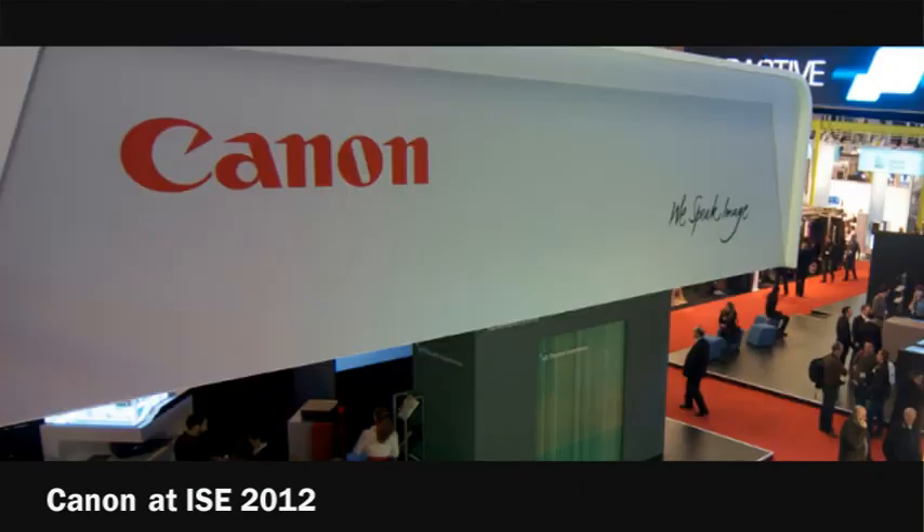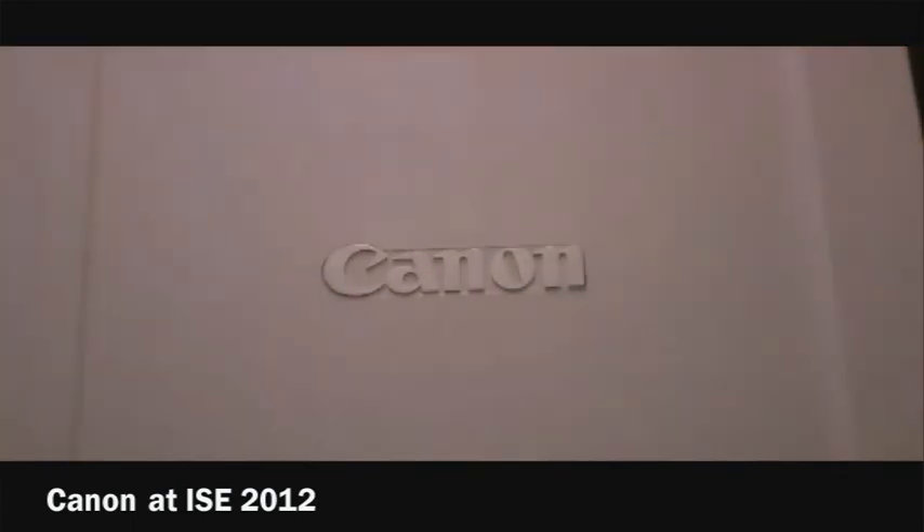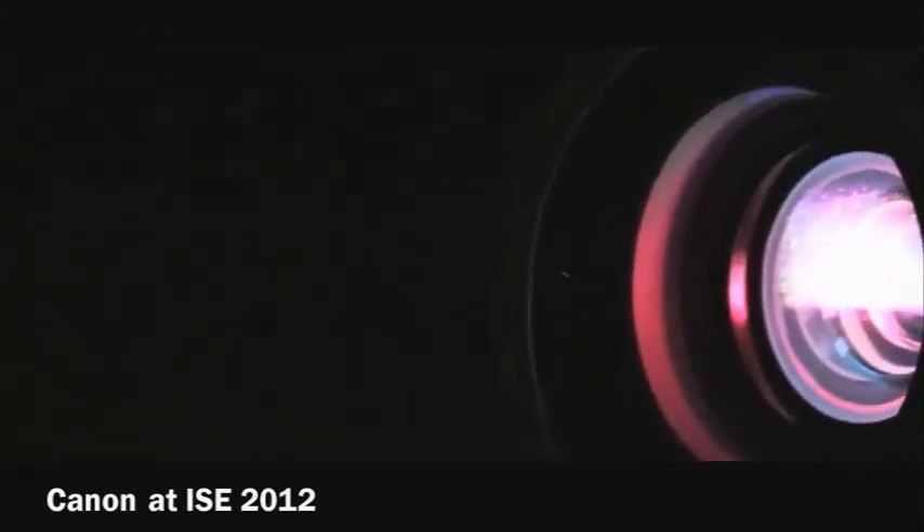What benchmark do you apply to an event like ISE to say whether it's been a success? That's a really tough one. I'd love ISE to be a show where we could just say we've taken these orders and see the return on investment, but ISE for us isn't that kind of show. For us, ISE is about establishing long-term partnerships with new customers and growing established relationships — working out how we can develop the business over the next 12 to 18 months. We had some really interesting conversations with three or four key new and established partners that we believe will take our business forward, and on those conversations alone I can say ISE has been a success.